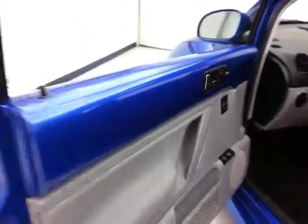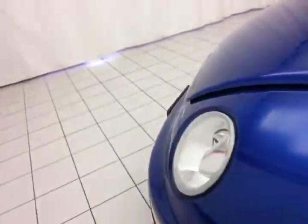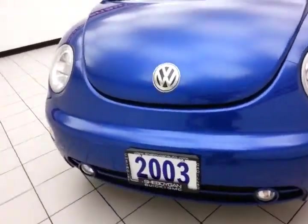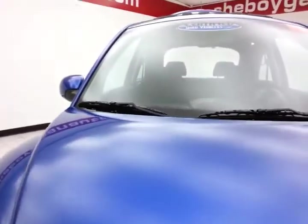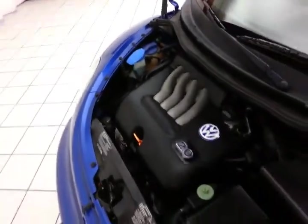Under the hood, this Beetle has a 2-liter, 4-cylinder engine producing 115 horsepower — and it's just as clean under the hood as the rest of the car.